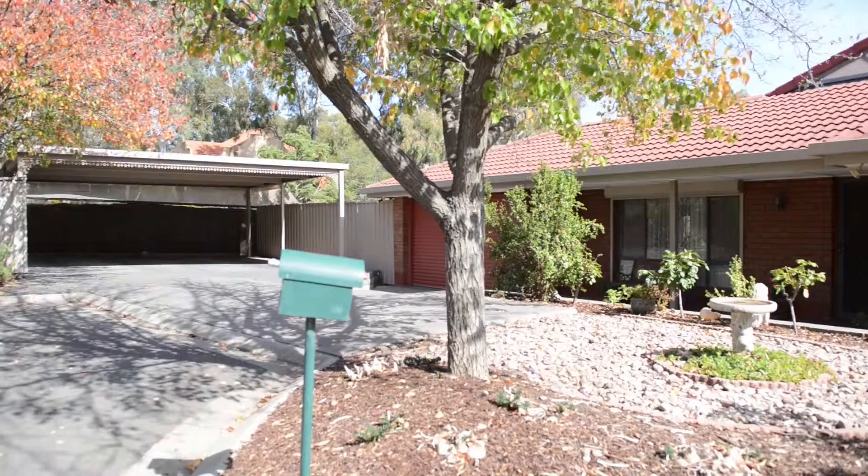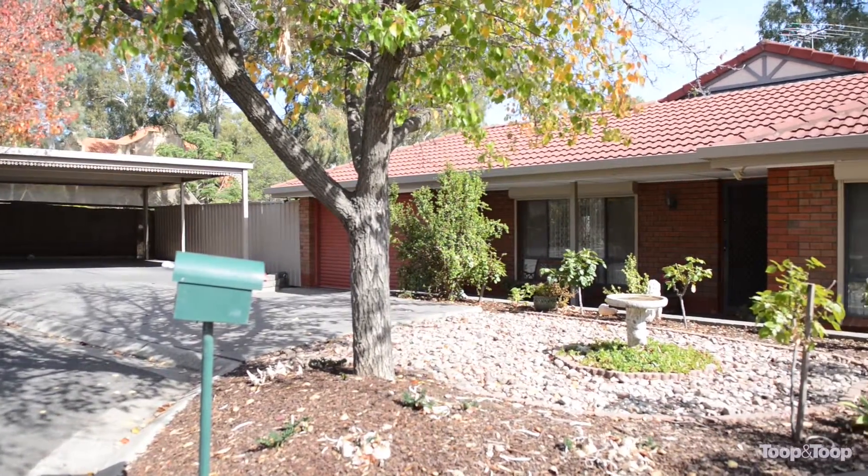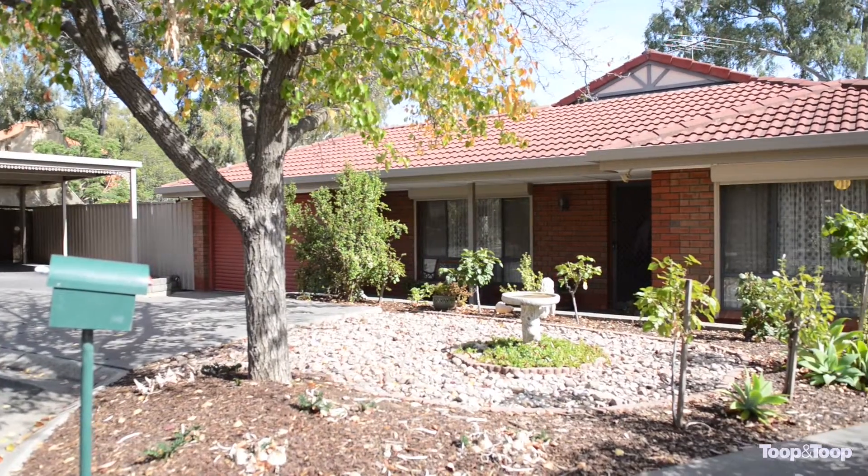Hi, I'm Len Ellington. Welcome to 3 Snowbury Lane in Greenwith — arguably one of the best streets in Greenwith. It's a beautiful tree-lined street.